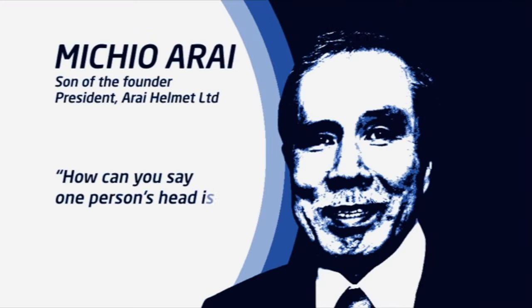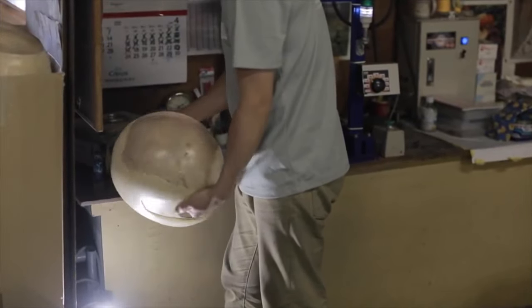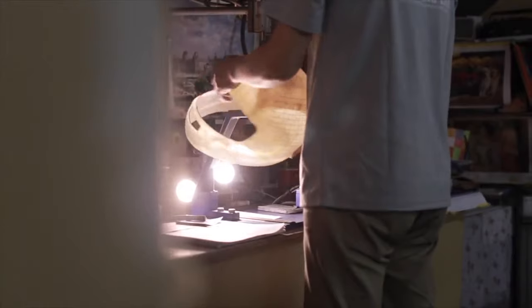The current CEO, Michio Arai, is Hirotaki's son. Arai have also stuck to the traditional principles they had when they started, and that is to build the safest helmet that they possibly can.